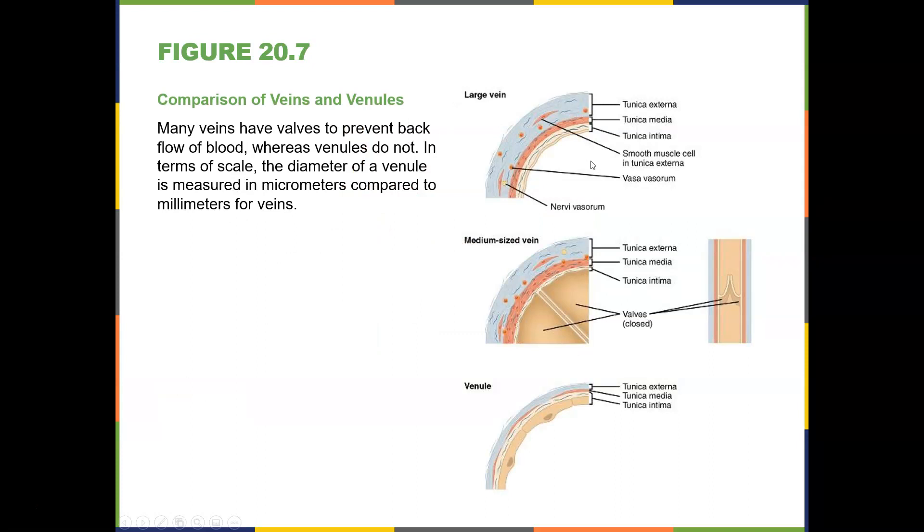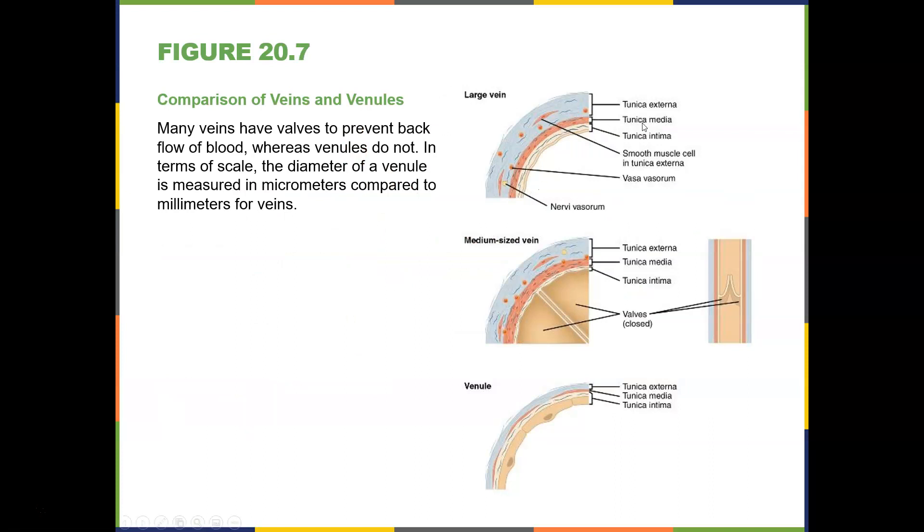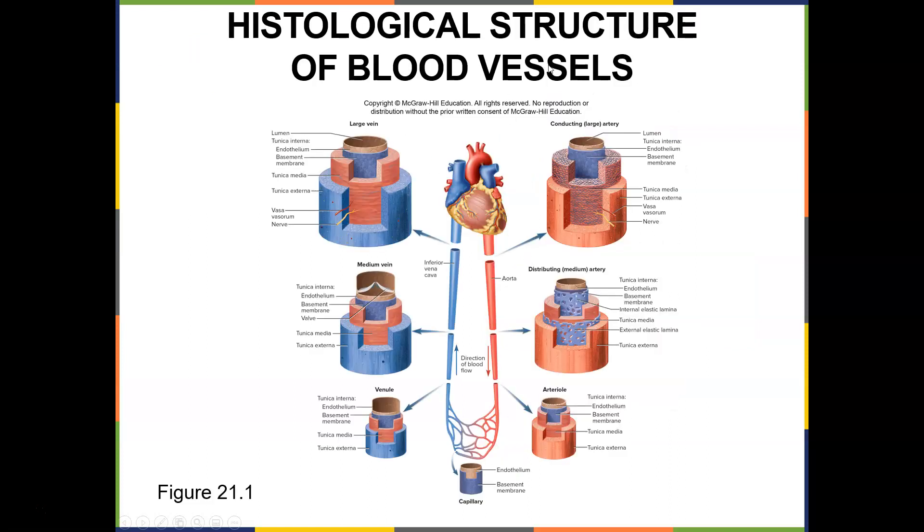Comparing veins and venules to arteries: look at the tunica media. Veins have a very small tunica media compared to arteries, but they have a larger tunica externa — those are good quiz questions. If you look at the histologic structure of the blood vessels, a vein is on one side and an artery on the other. Veins have valves; arteries do not have valves. Arteries have thick tunica medias, whereas a vein will have a larger tunica externa.